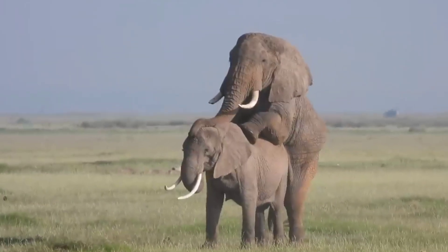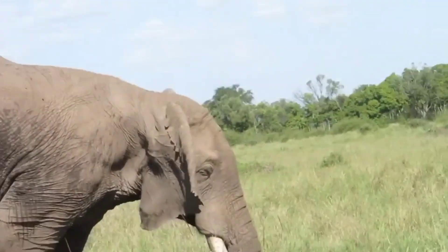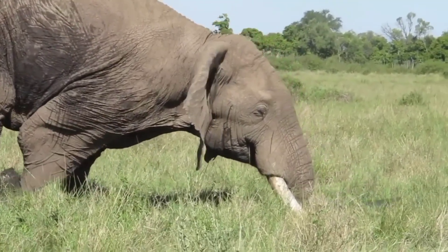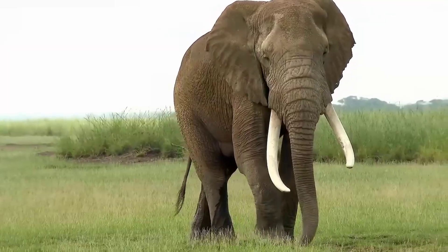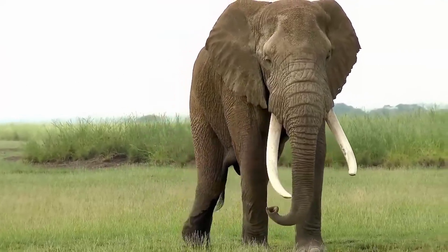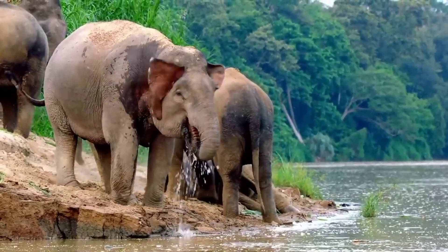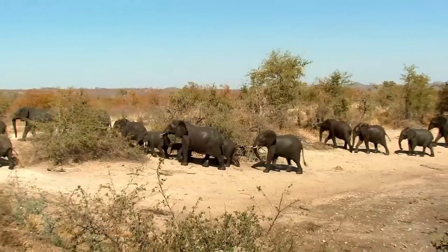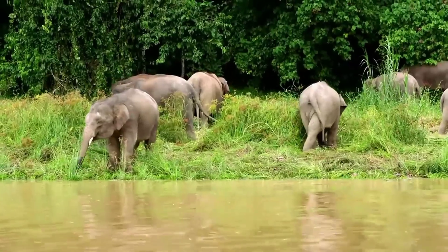Elephants reach sexual maturity early in their second decade. African elephants typically mature sexually between the ages of 10 and 12, while Asian elephants do so around 14 years old. At this time, males leave their natal herd and often form small bachelor groups or live alone. In contrast, female elephants stay with their family groups for life. Although they live apart, adult males and females may come together for brief mating or feeding interactions.